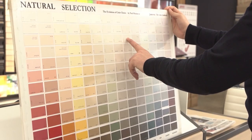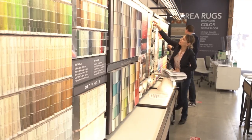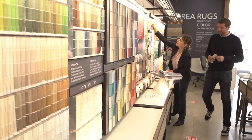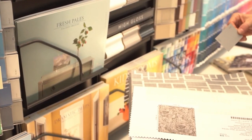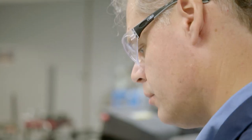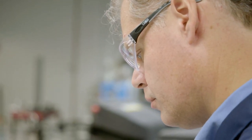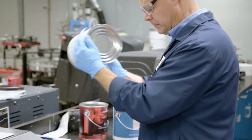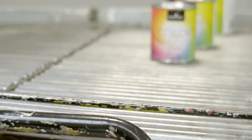When someone walks into Janovic looking to choose a color, before they come to the store they usually have a good idea of what they're looking for, but they need some guidance to get there. That's where we come in — to give suggestions and advice based on the experience of our staff. Janovic has colorists that have been there for decades, one for over 50 years. The dedicated colorists are what sets Janovic apart.